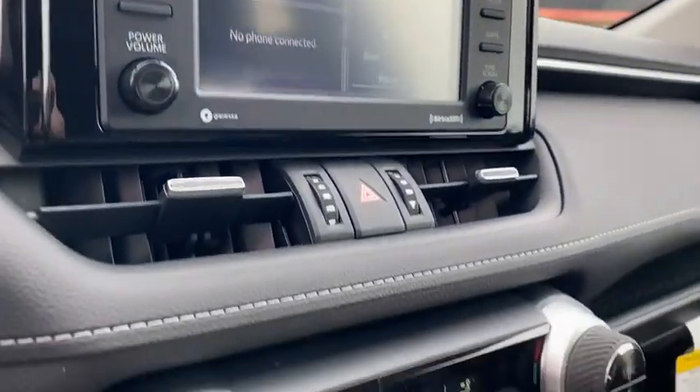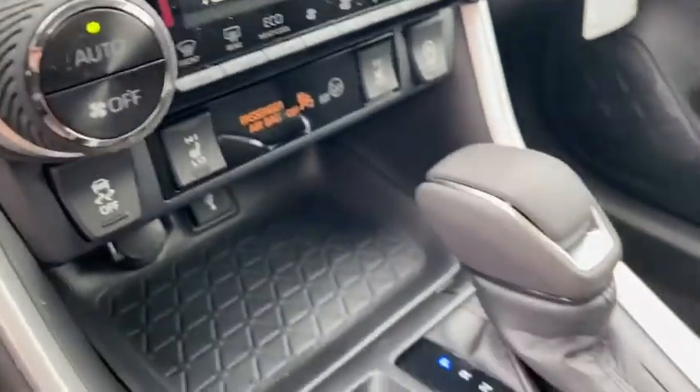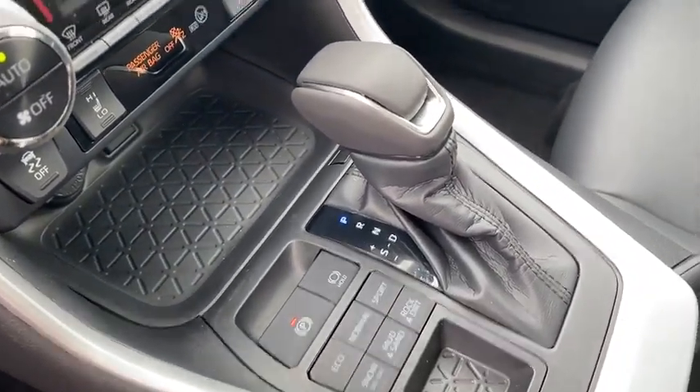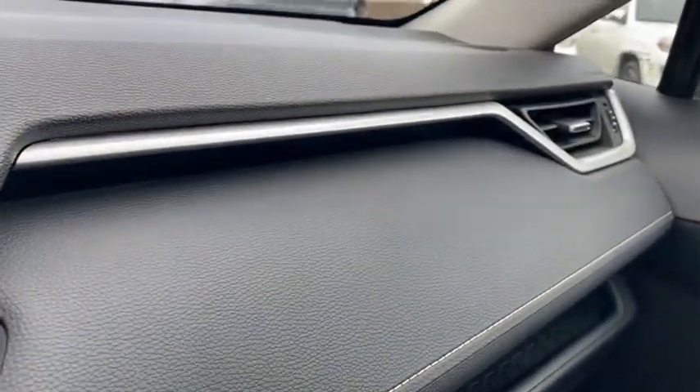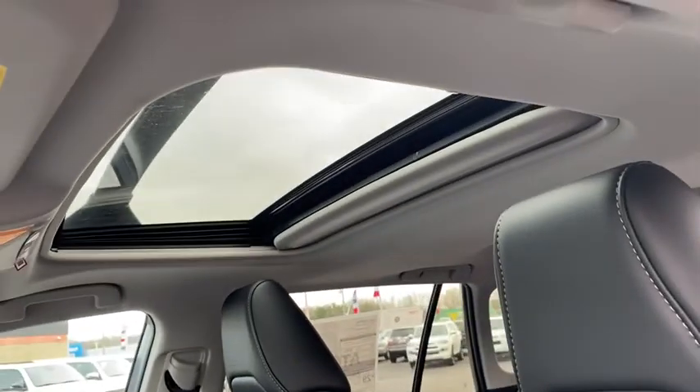Power windows, trip computer, rear window defroster, electronic stability control, fog lights, power moonroof, remote keyless entry, tachometer, panic alarm, overhead console, brake assist, chrome wheels, driver vanity mirror.